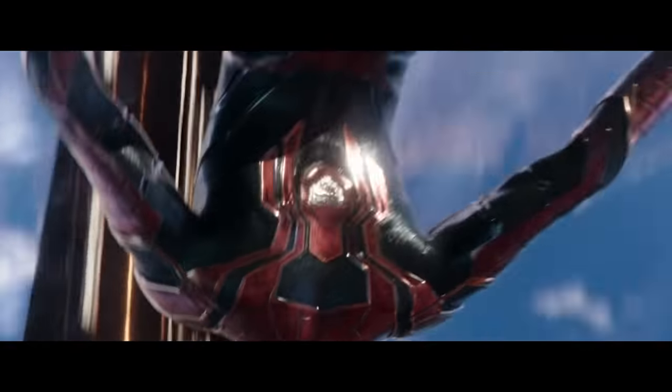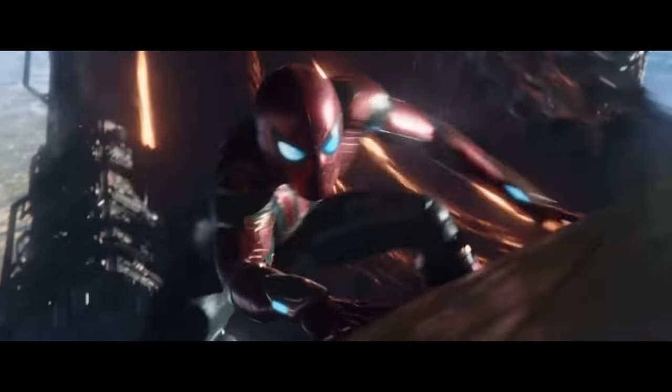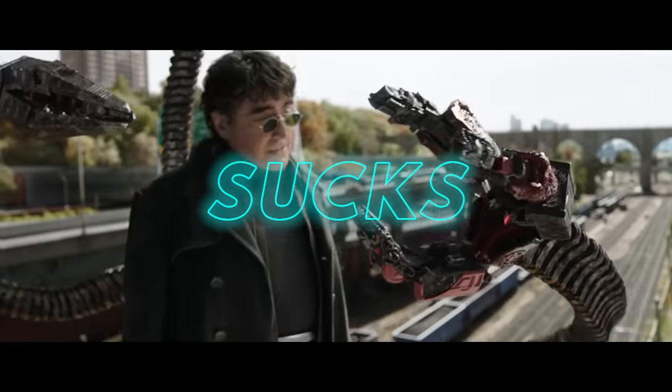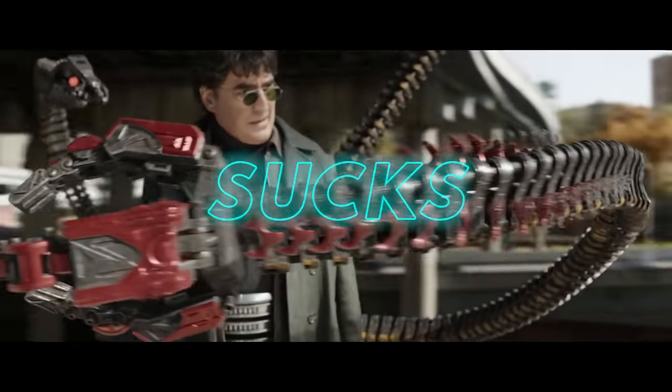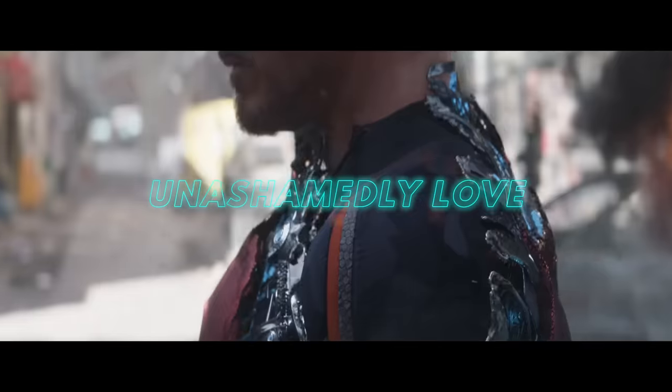Mauricio at Brown Table recently made a kick-ass video on why the overabundance of nanotech suits sucks, and it got me thinking about the use of a nanotech suit in a superhero movie that came out recently which I unashamedly love.